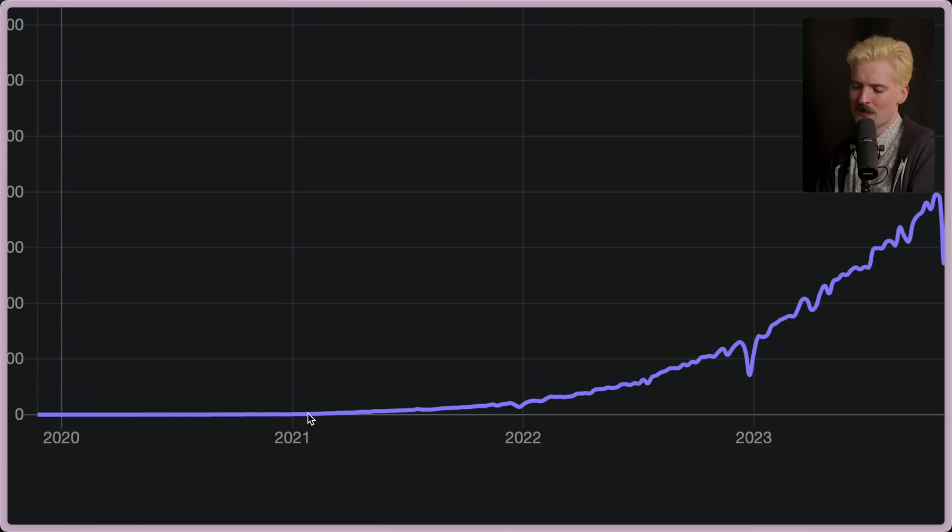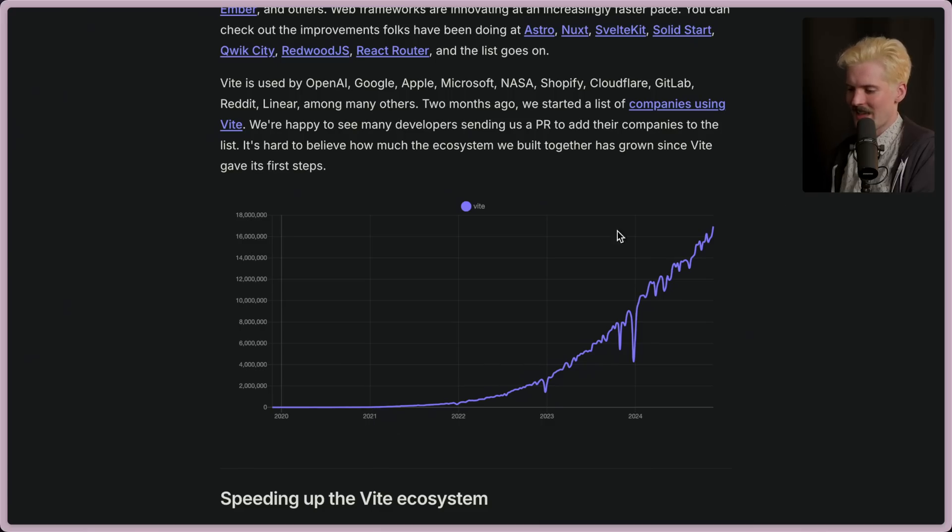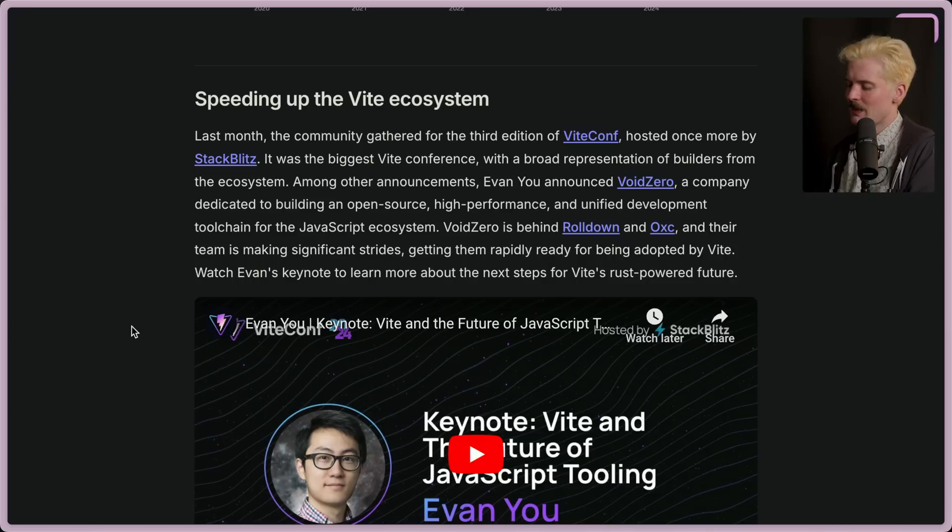And now it's used by a lot more stuff. It's fun to see the growth since then, especially as an overly early adopter. Speeding up the Vite ecosystem.